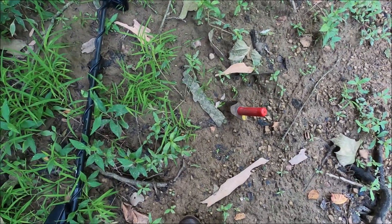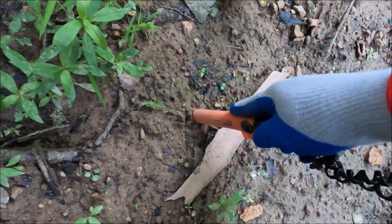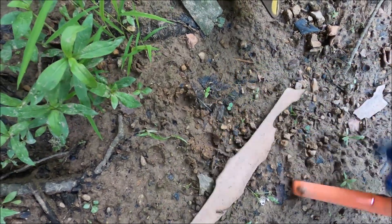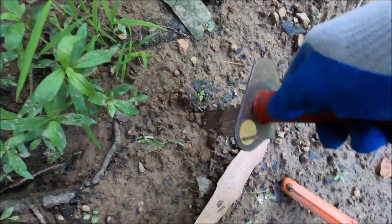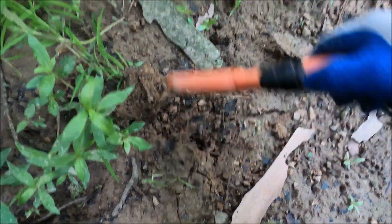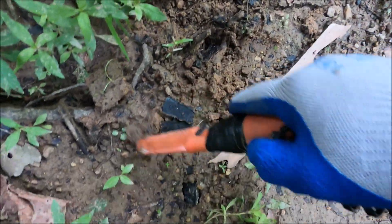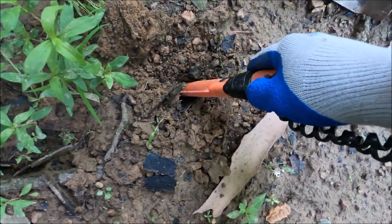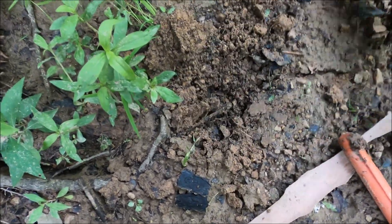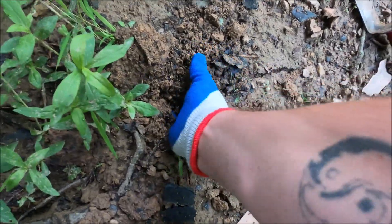First signal is a 57. I'm thinking this might be a little deep. Everything's a pull tab, right next to the water.